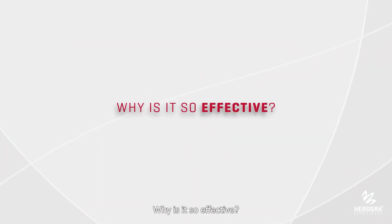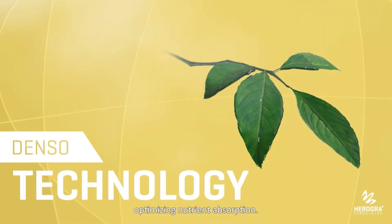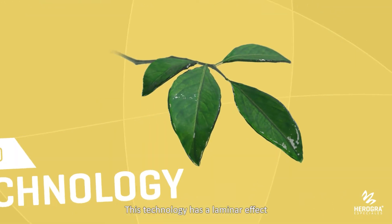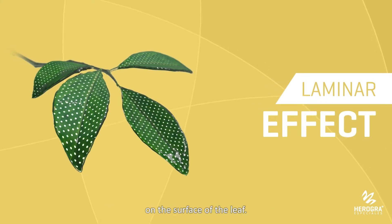Why is it so effective? Denso technology has an adherent and humectant effect, optimizing nutrient absorption. This technology has a laminar effect that achieves a uniform distribution of nutrients on the surface of the leaf.